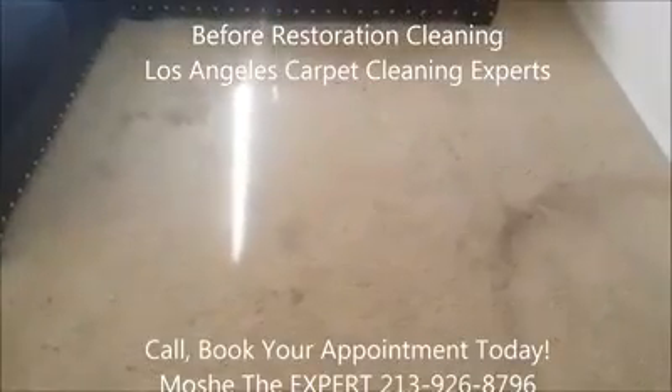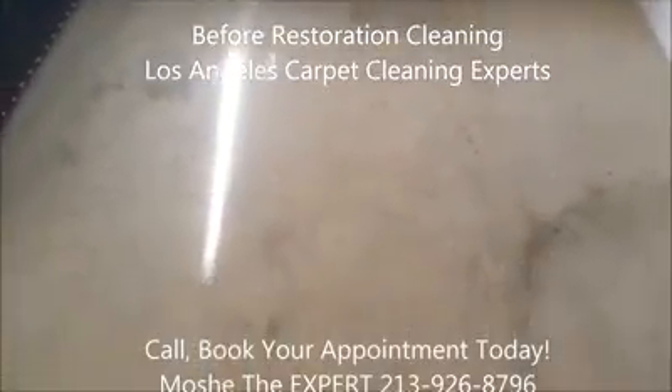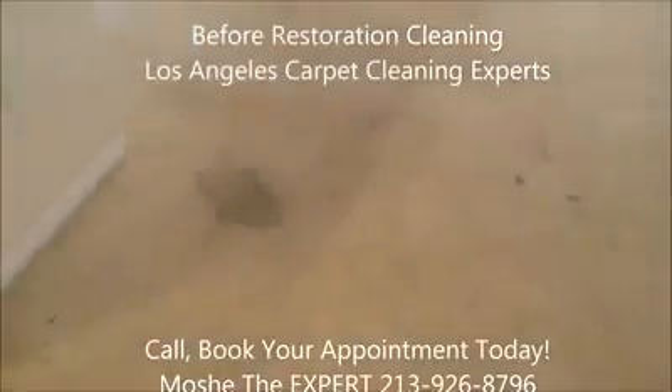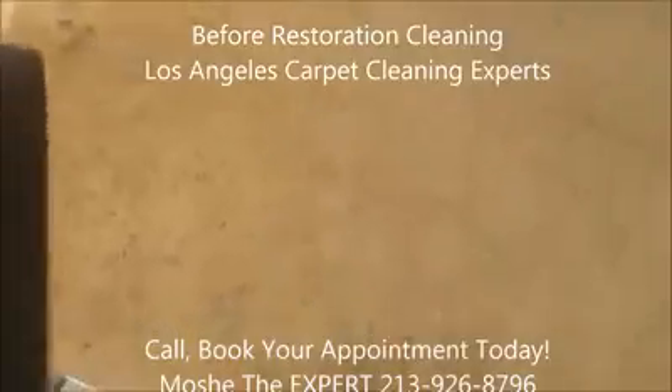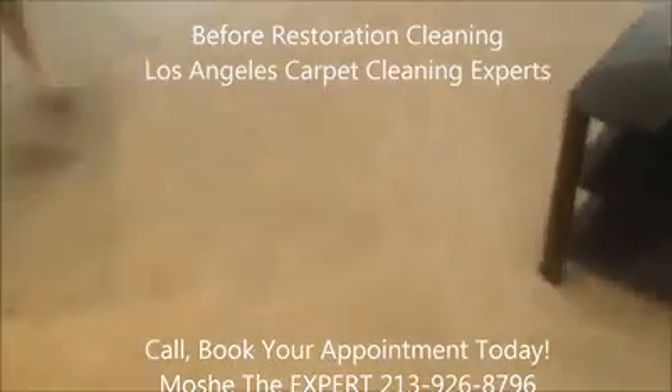Good afternoon, this is Moshe, Los Angeles Carpet Cleaning Experts. Today we're doing a full restoration cleaning on this two-bedroom apartment. As you can see, the living room area is extremely heavily soiled. We're going to be coming back with the after results very shortly. Take a look at the after results in this video. Thank you.